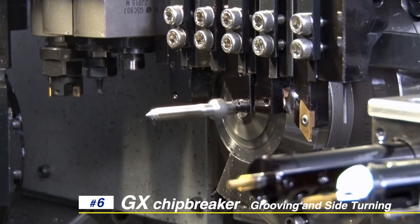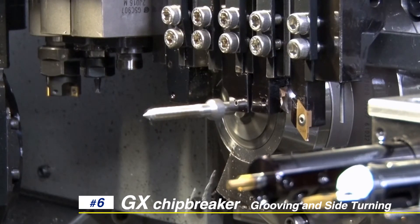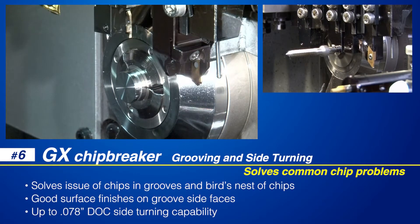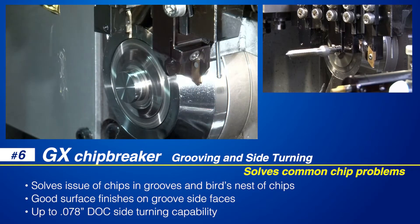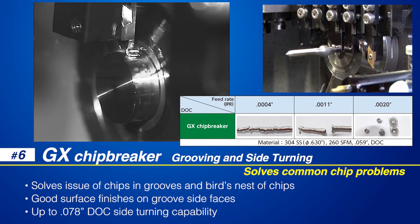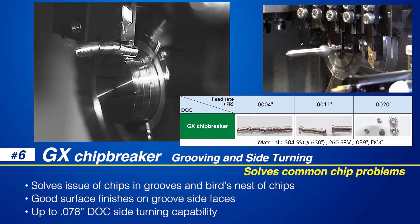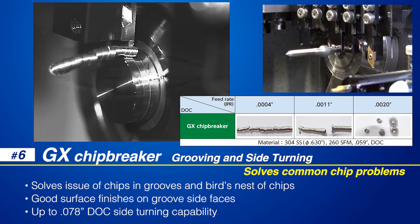Typical grooving and side turning problems such as chips remaining in the grooves and bird nesting of chips are solved with NTK's GX chip breaker. The chip control and unique cutting edge design generates good surface finishes. The GT-MH GX series inserts are available in grooving widths up to .118 inches and have up to .078 inch maximum depth of cut side turning capability.